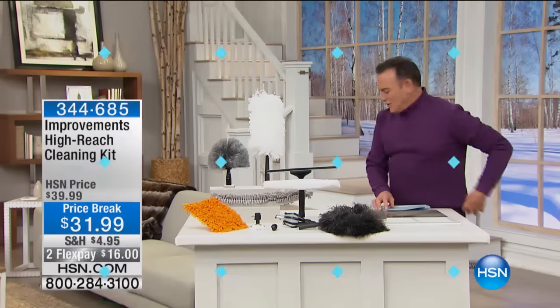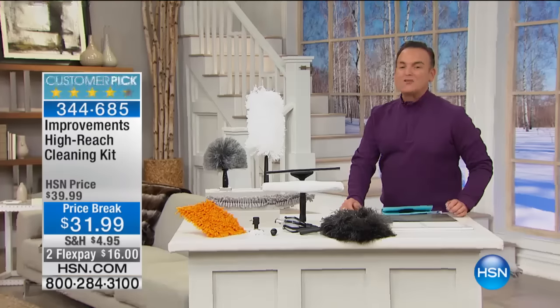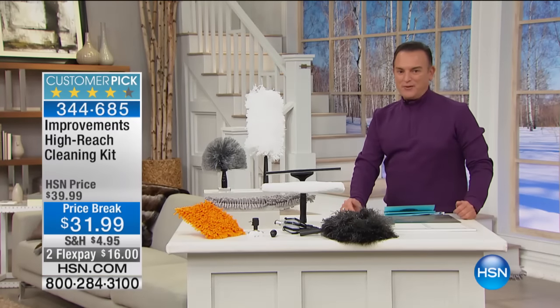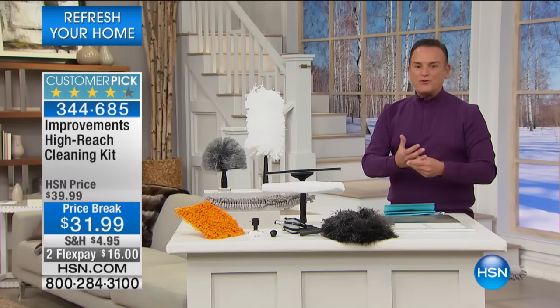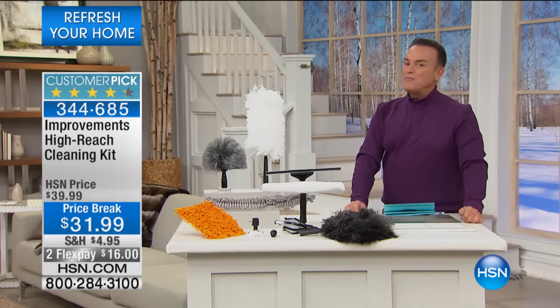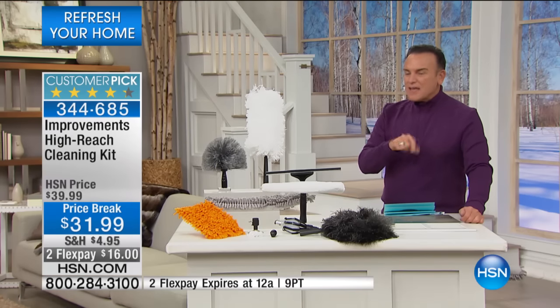You're just going to love this. I remember premiering this with Tim Wilkins from Improvements — he's our representative from the catalog company Improvements. HSN is the parent company for Improvements, in case you didn't know that, and you'll probably receive an Improvements catalog shortly after or with your purchase. I remember when we launched this.